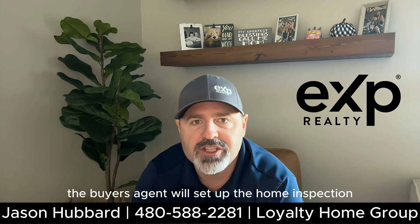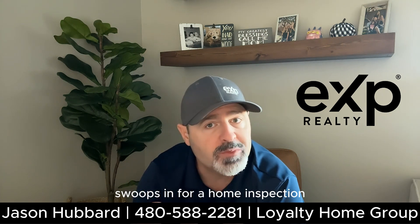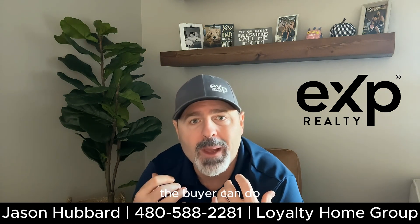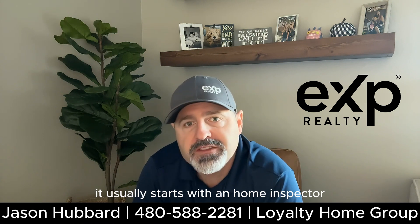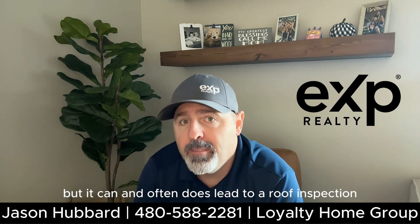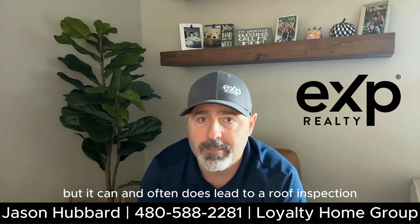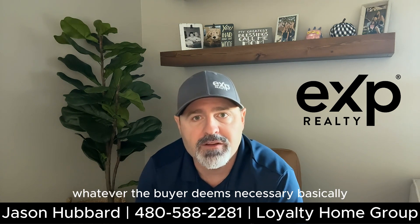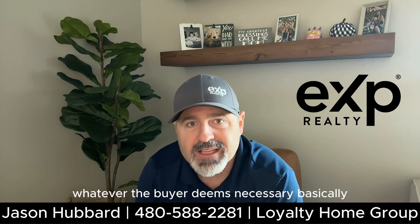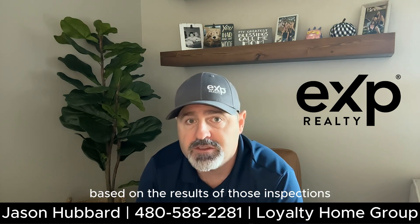The buyer's agent will set up the home inspection. The buyer's inspection team swoops in for a home inspection. During the period, the buyer can do any and all inspections they deem necessary. It usually starts with a home inspector, but it can and often does lead to a roof inspection, pest inspection, mold inspections, sewer inspections — whatever the buyer deems necessary. Basically, they can dig as deep as they feel they need to based on the results of those inspections.